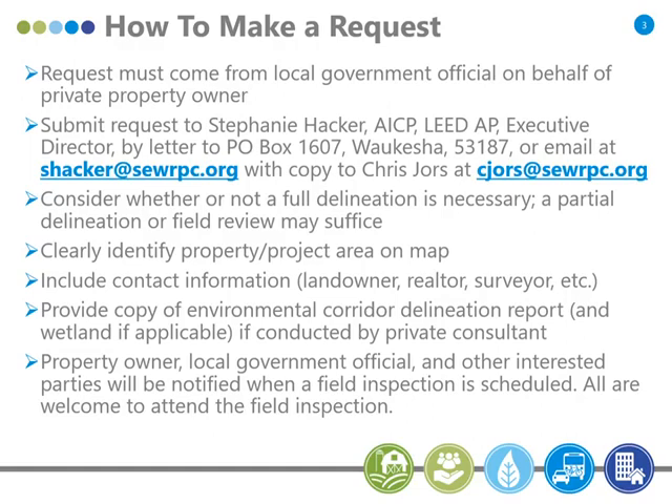As for who to request it from: Stephanie Hacker is our executive director. She needs to see whatever requests come in so she's familiar with what's being asked of her staff. You can direct it to her by email or even just a letter, but please copy me on whatever email you send. Also, please give consideration to whether a full delineation is necessary on a property. In some cases, it's not necessary to delineate the whole 40 or 80 acres if they're just planning a garage on a small part of the property.